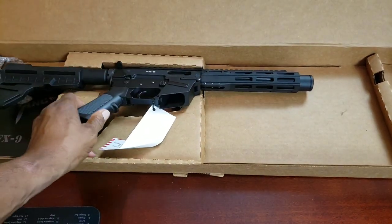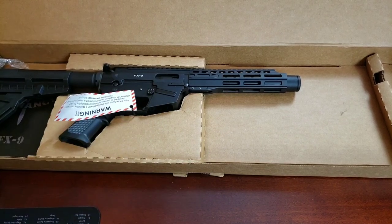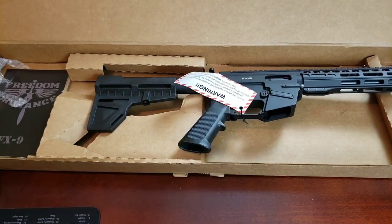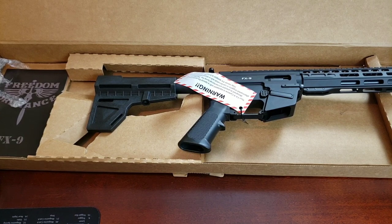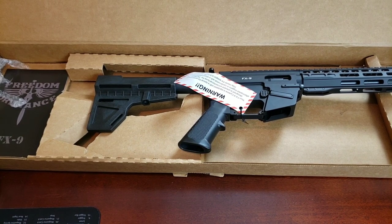All the controls and everything just feels really premium. You've got your Freedom Ordnance branding right there. For the money I'm very happy - $650 is a lot of money, but you're getting a lot of nice features. You can buy cheaper nine millimeter carbines, but this offers a nice bang for the buck. It looks good and seems well built. All I need to do now is take it to the range. I'm working on lining up a new range where I can bring video equipment, because my current range doesn't allow recording in the lanes.